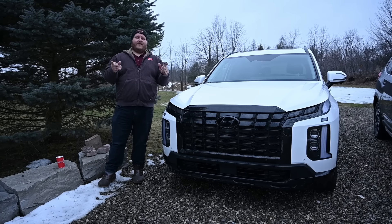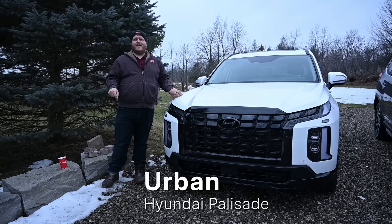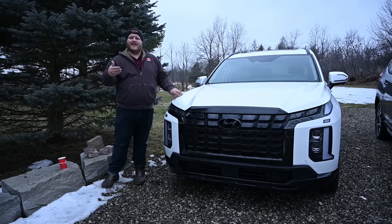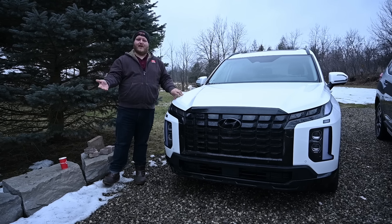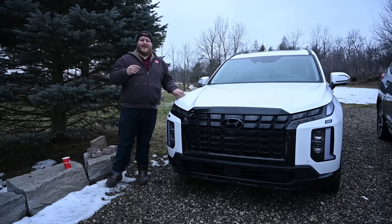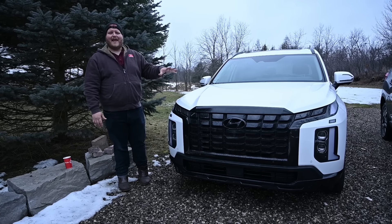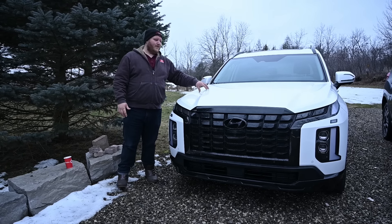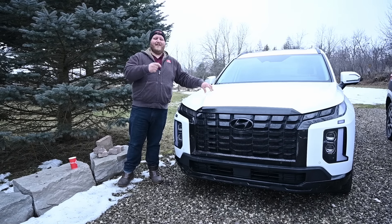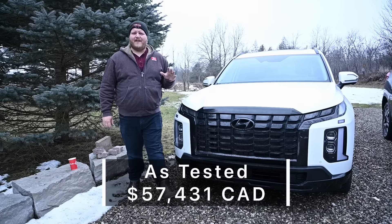Let's talk trim levels and pricing. This is the Palisade Urban — here in Canada there are only two trims, the Urban or the Calligraphy. Calligraphy is the top trim with all the luxury features; Urban is just a step down, mostly about the styling. You're getting no chrome, a blacked-out grille, and finished in white — I call this the Stormtrooper spec. This Palisade Urban sells for about $57,000 here in Canada.